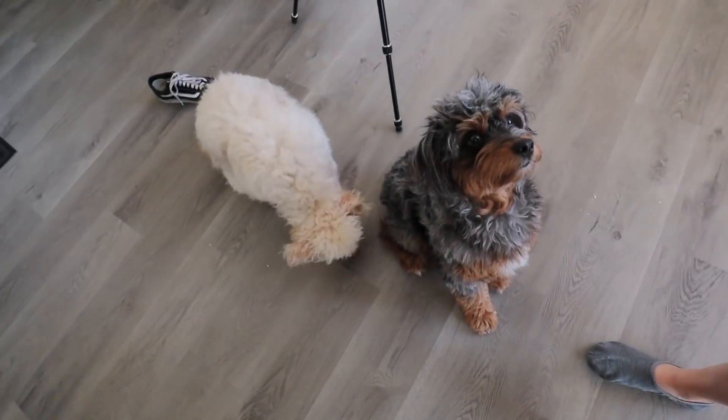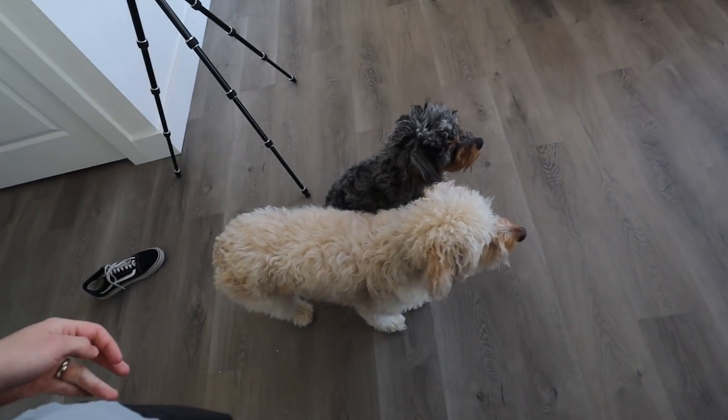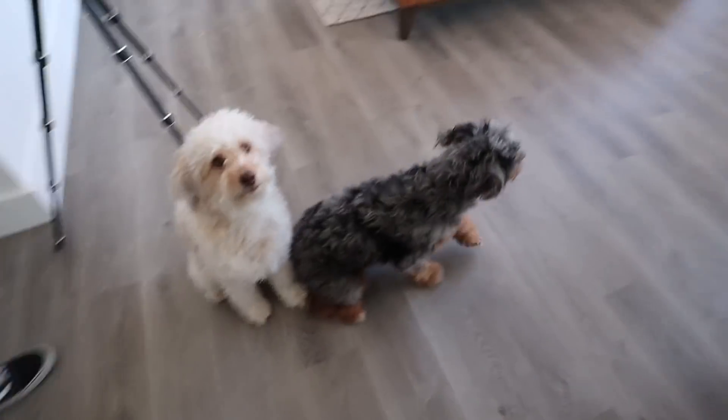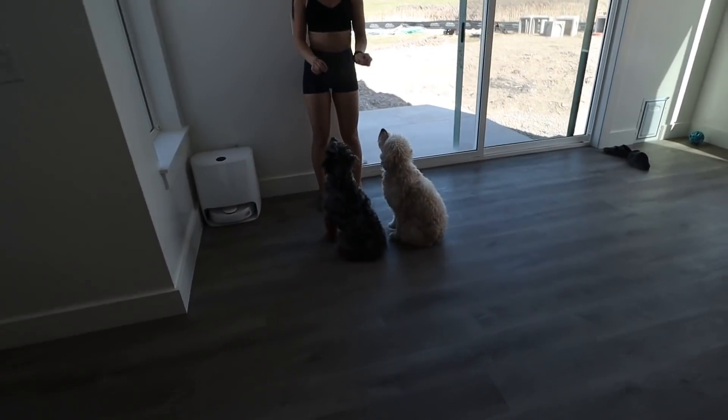You guys, don't even get scared. Okay, stay — watch the training in progress. Zara's trying to get a little peek. Sit, Zara, sit. Good girl. Here comes — oh, good job! So good. Good dogs.